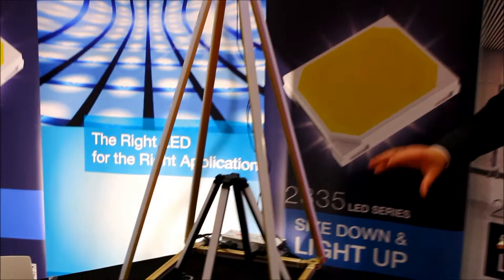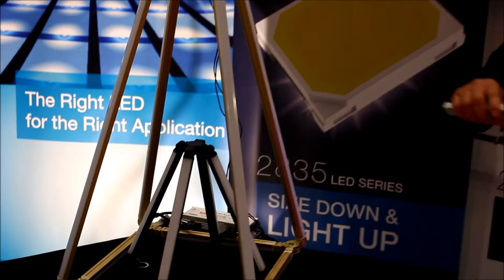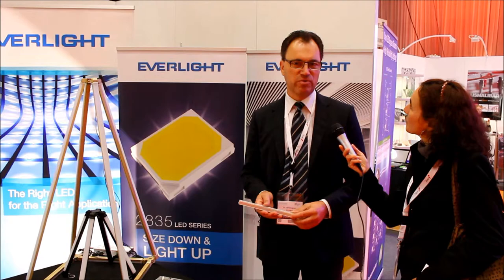What's the application in that case? This is probably some kind of architectural application, because our customer wanted a lot of flexibility — putting light tubes together and arranging light bars in several directions, not just 90 degrees but also 45 degrees. As you can see here, it is also possible to build up a pyramid. So for our customer, it was very important to provide a very flexible design for architectural indoor lighting.